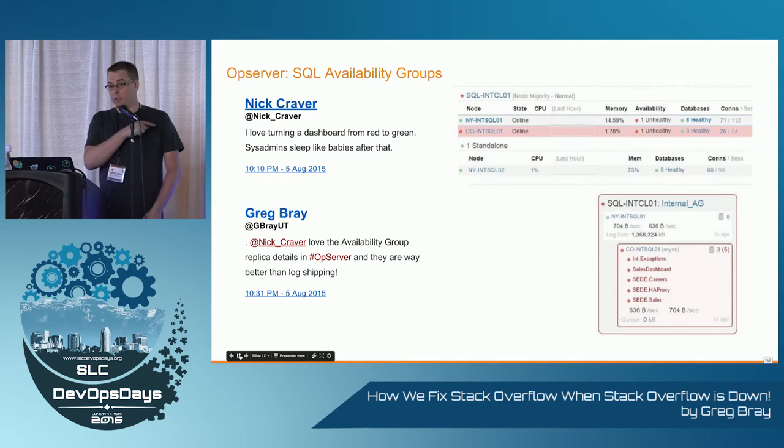Opserver also shows SQL Server Always On availability groups — this is why we built it. It lied to us once, and we said we will never trust your dashboard again; we're building our own. Red stuff turns green, and again, accessible on my phone.